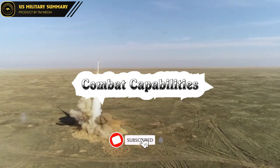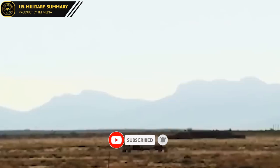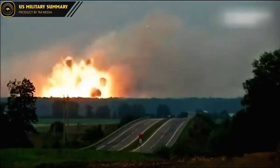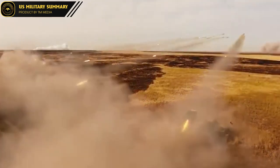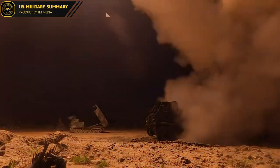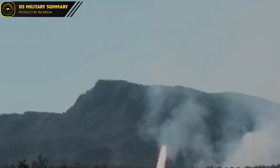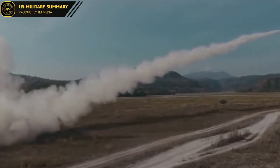Combat Capabilities. ATACMS, a strategic missile system of the US, is capable of attacking targets such as infrastructure, radar stations, command centers, assembly areas, and airports. With its fast speed and low flight altitude, ATACMS reduces the likelihood of detection and interception, demonstrating significant anti-aircraft capability. ATACMS has been used in modern conflicts such as the Gulf War and the Iraq War, proving its effectiveness in reality.